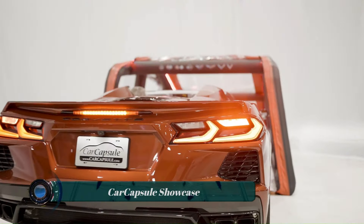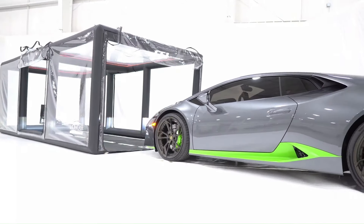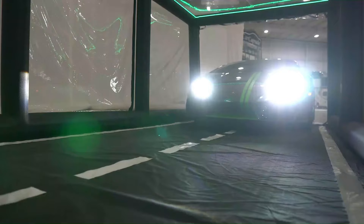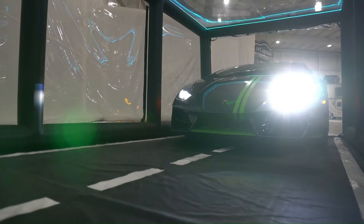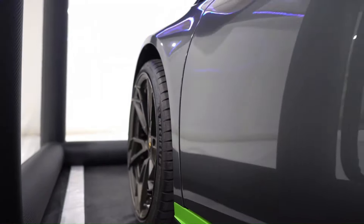The Car Capsule Showcase is an inflatable indoor car storage solution that protects your vehicle from dust, dirt, dings, corrosion, mildew, musty odors, and pests. It's like a touchless car cover that never touches your vehicle.